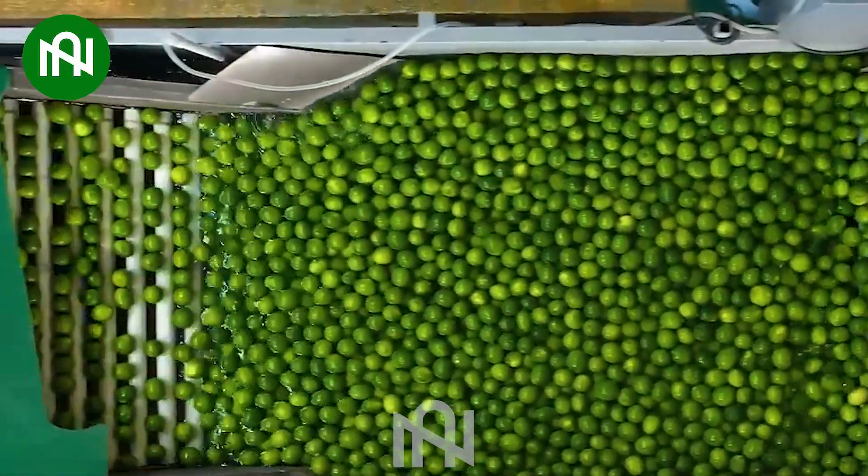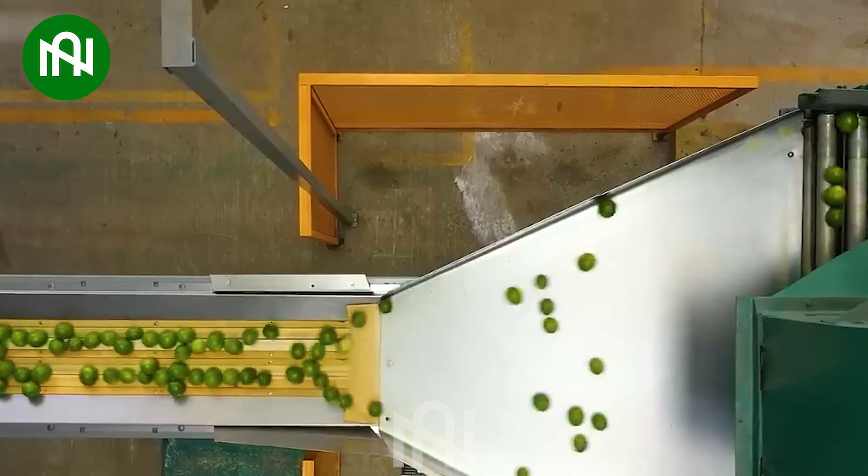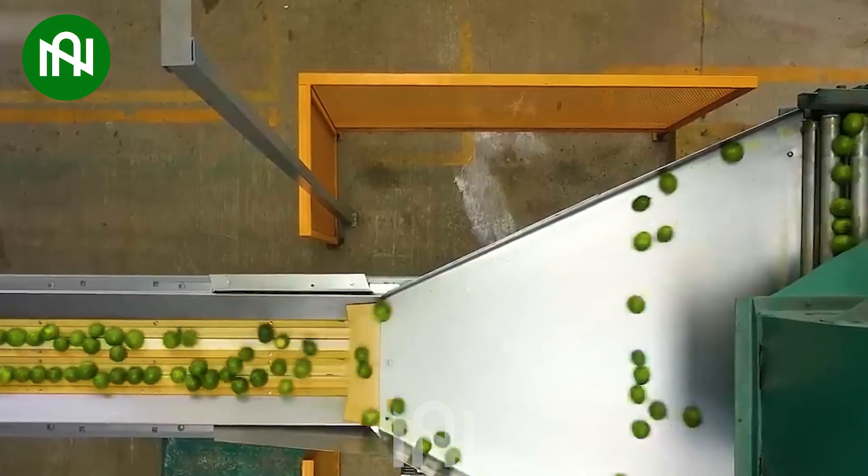The citrus fruit washing conveyor belt is meticulously cleansing the fresh limes before they're processed.